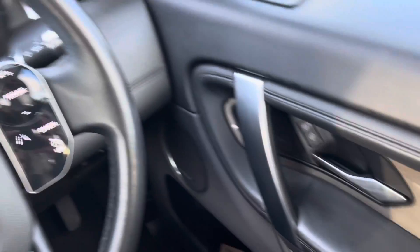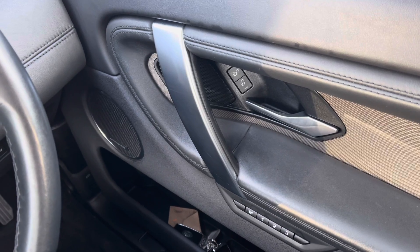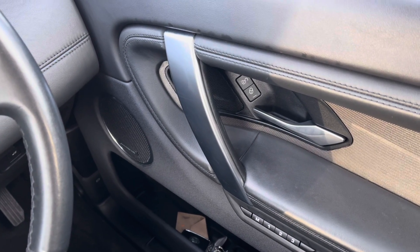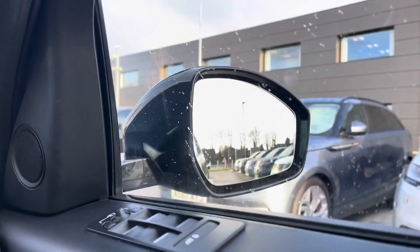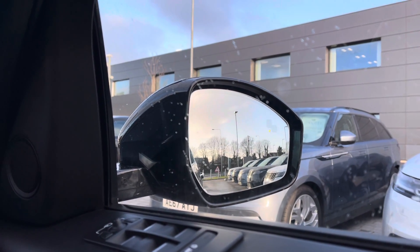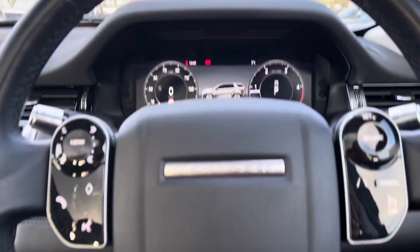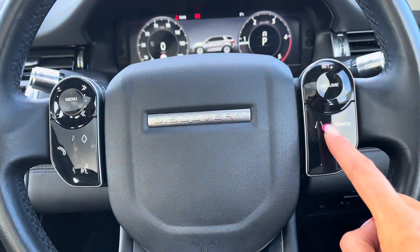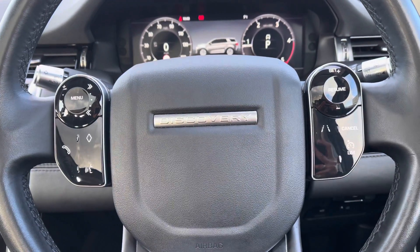On your right you have memory seats, perfect if there are several people driving the vehicle, along with a Meridian sound system for better quality sound. You also have a blind spot monitor, which is really useful for motorway driving as it makes it that little bit safer. Controls on your wheel include a speed limiter, lane departure warning and cruise control, which is helpful for long journeys.